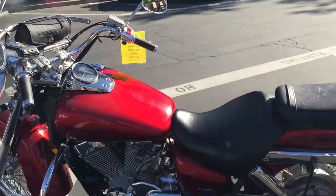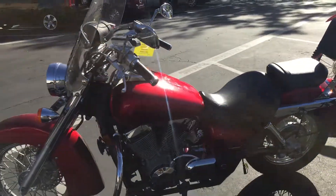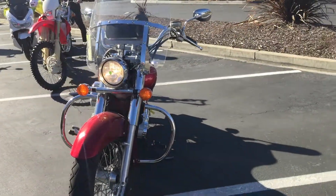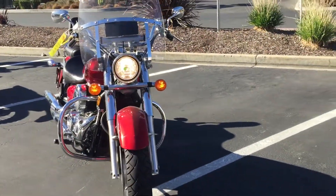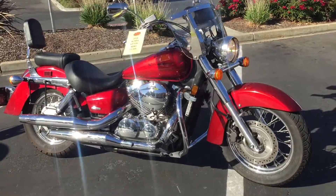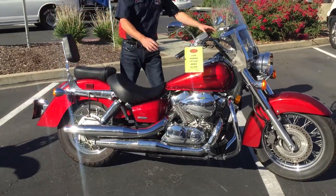Just plug in your phone and you can run your GPS directions or your music through it. Priced to sell at just $3,999. We have financing and extended service contracts available. Check us out on the web at www.ContraCosta PS.com.